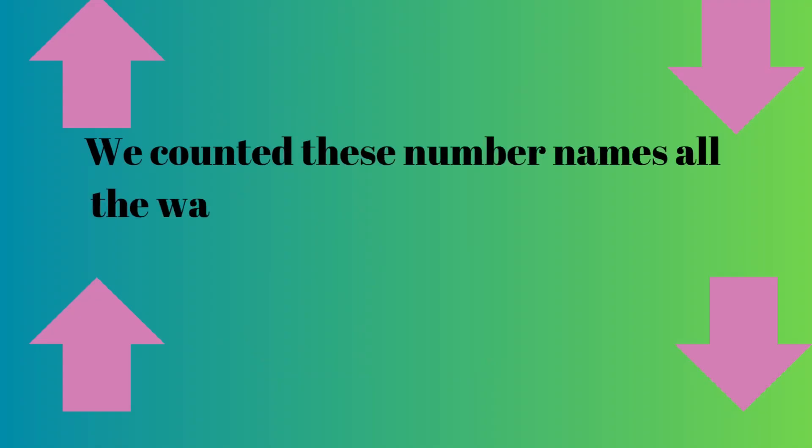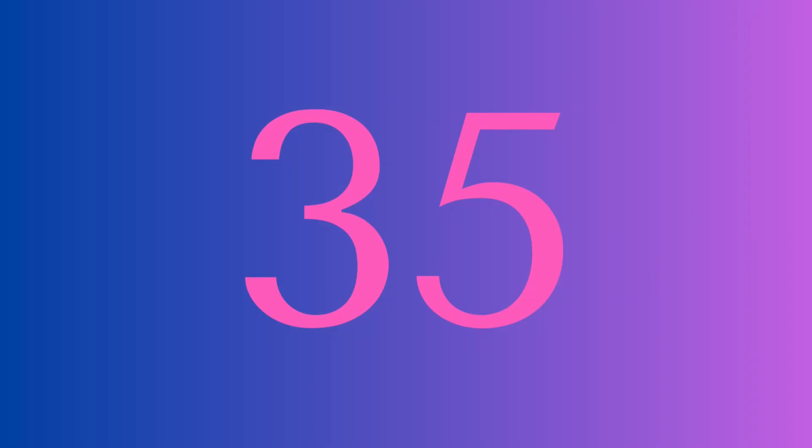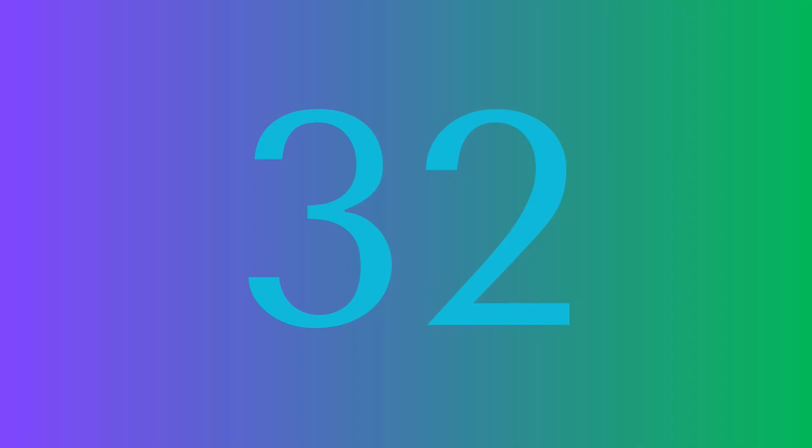We counted these number names all the way up. One challenge remains to count down to where we began. 40, 39, 38, 37, 36, 35, 34, 33, 32, 31.